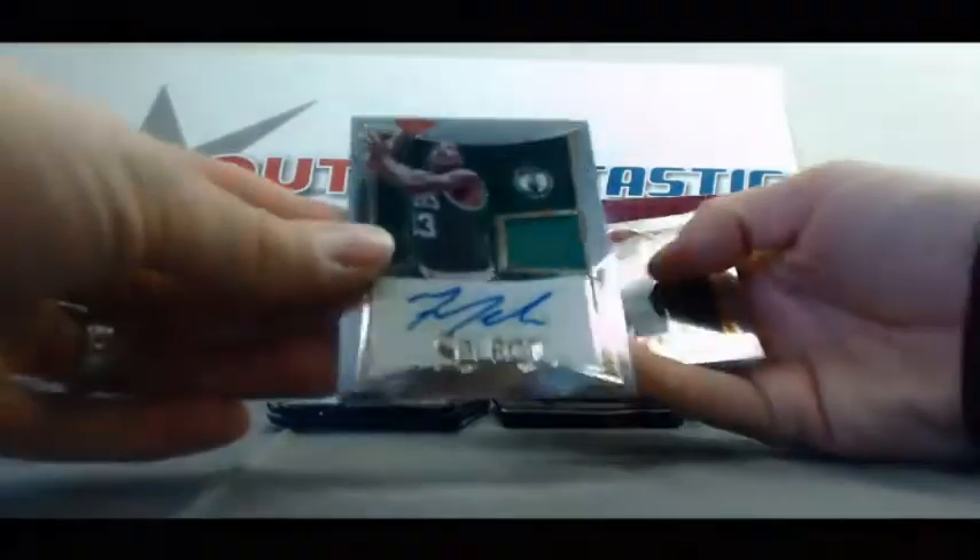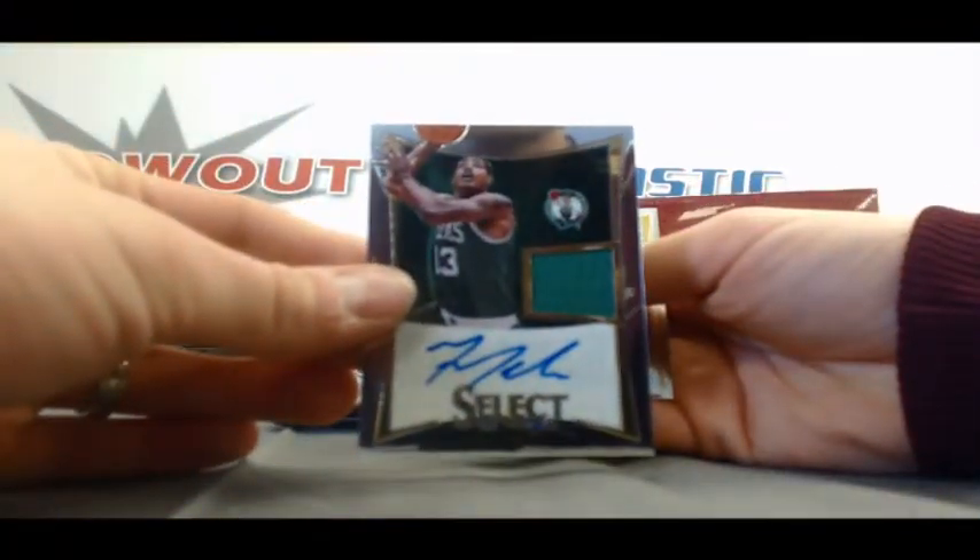Number 2249, we've got a Jersey Autograph Fab Melo - Syracuse product right there.